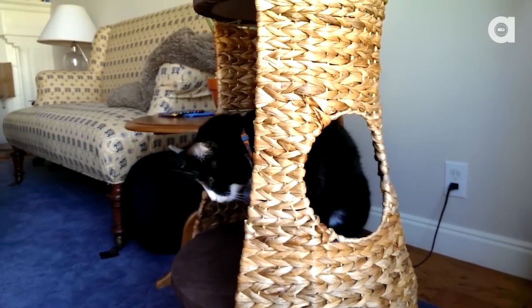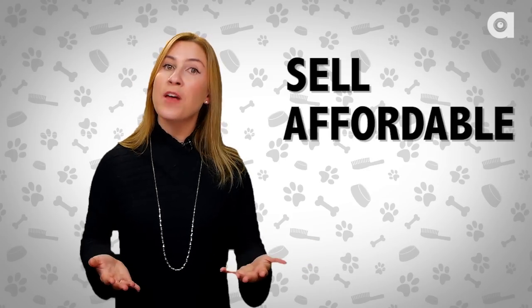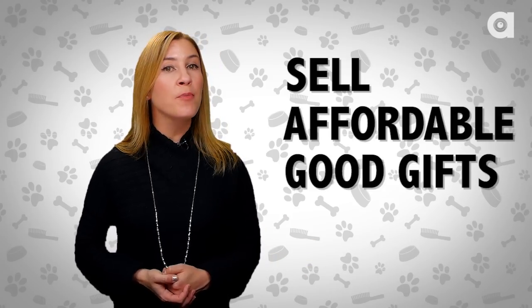I mean, it's a cat hammock, what's not to like? Anyway, check out these Petopia episodes and you may find the perfect present for your furry friend, or at least a great gift. On to our Christmas wish list. We base it on toys that sell well, that are affordable, and that also make good gifts. Let's start off with our top three cat toys.